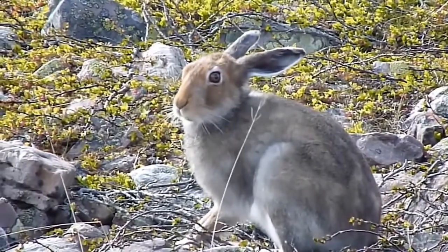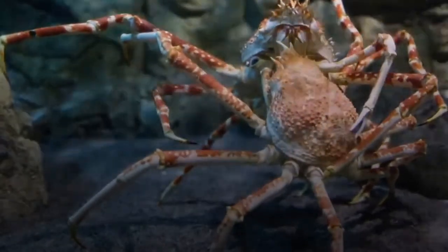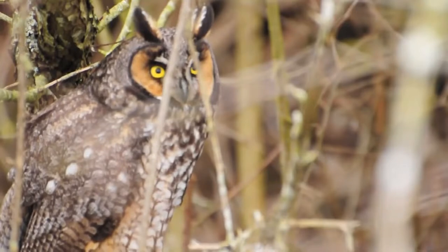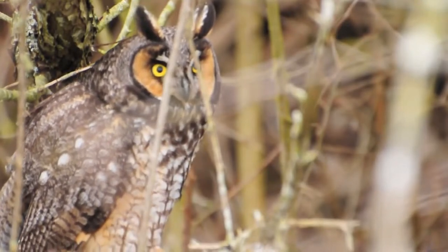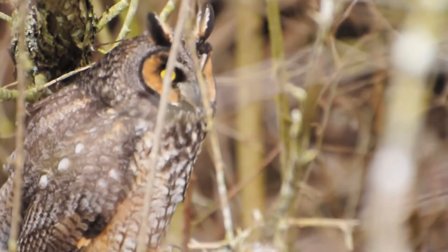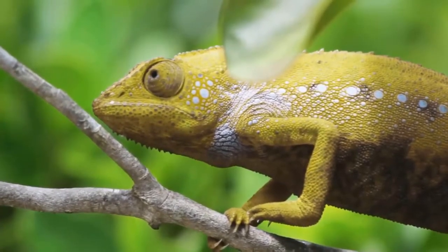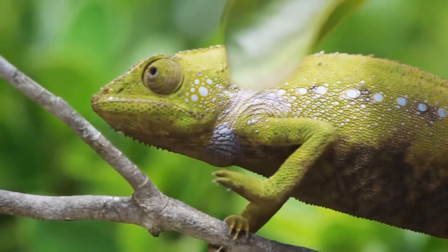One of the most astonishing animal facts is how many of them utilize camouflage to either hide from predators or possible prey. A well-camouflaged animal just merges into its environment, whether it's the ocean floor, the forest floor, or tree leaves or bark. Animal camouflage can be so effective that the animal appears to vanish.